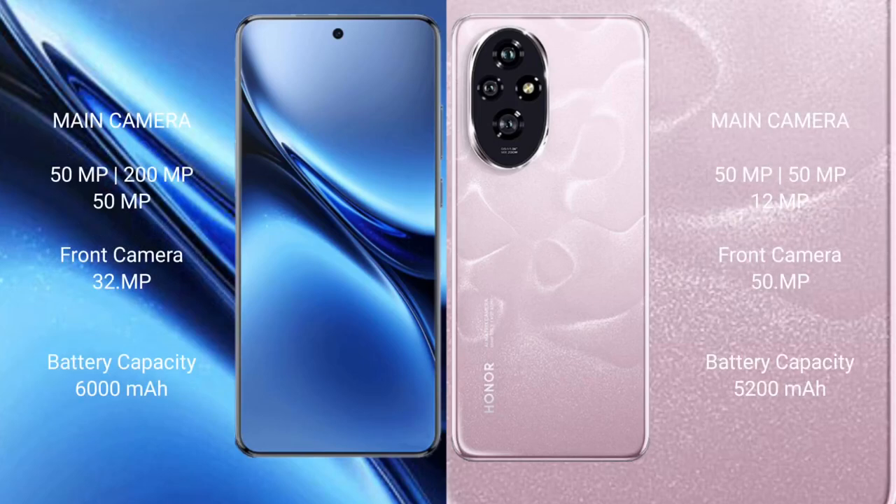Vivo X200 Pro rear features a triple camera setup: 50MP plus 200MP plus 50MP. Front camera is 32MP. Honor 200 rear features a triple camera setup: 50MP plus 15MP plus 12MP. Front camera is 50MP.